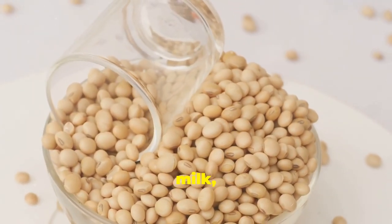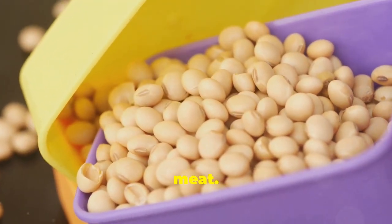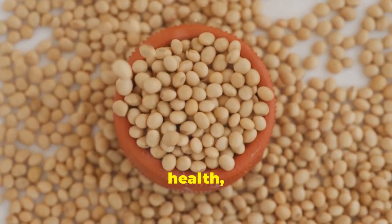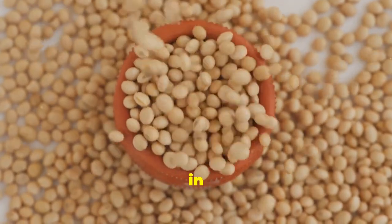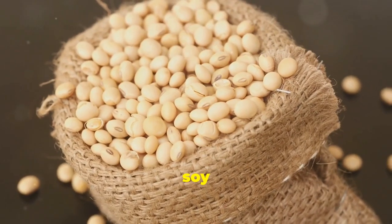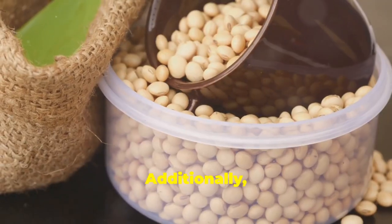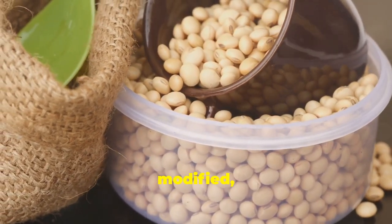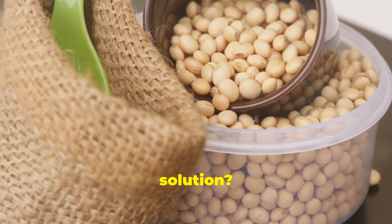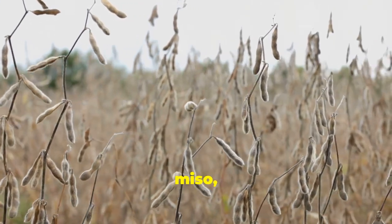Soy products such as soy milk, tofu, and edamame are often touted as healthy alternatives to dairy and meat. However, soy is a controversial food that can have both beneficial and detrimental effects on health depending on the form it's consumed in and individual sensitivities. One concern is that soy contains isoflavones, plant compounds that can mimic the effects of estrogen in the body. Additionally, most soy products are genetically modified, which can contribute to inflammation. If you choose to consume soy, opt for organic fermented soy products like tempeh, miso, and natto.